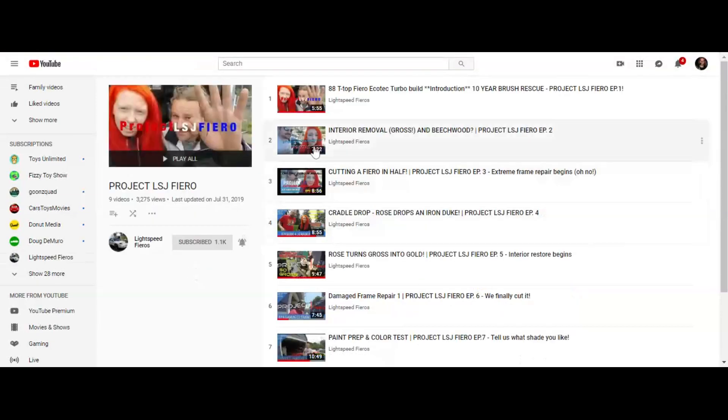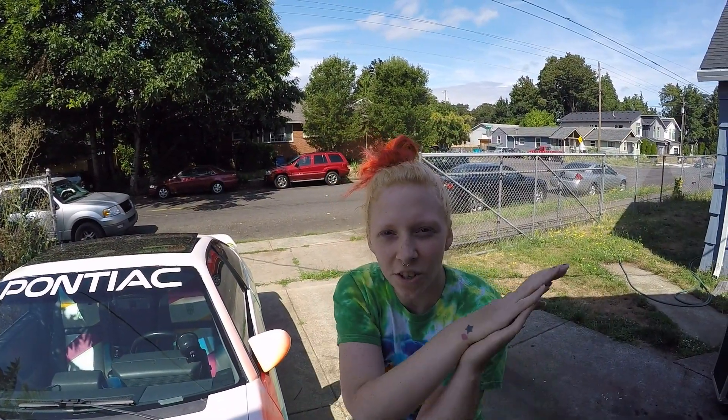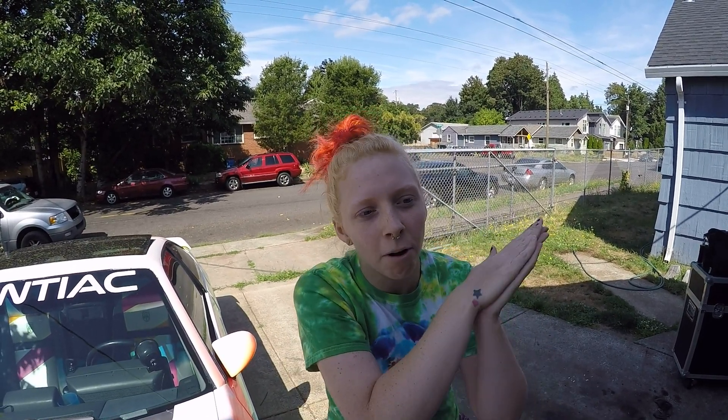Thanks, Emerson. After all this info you can see why we're interested in putting an LSJ into our Fiero project. Check out our Project LSJ Fiero playlist on our channel — we're taking a T-top Fiero from the literal grave and bringing it back with the modern heart of an LSJ. I've personally swapped a few powertrains into different Fieros for myself, friends, and clients, and I'm quite ready for the challenge. If you like this content, subscribe and hit the bell icon. Please give this video a thumbs up, and thank you all for helping us reach a thousand subscribers — we couldn't do this without you!